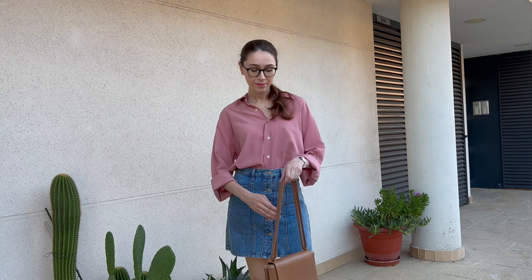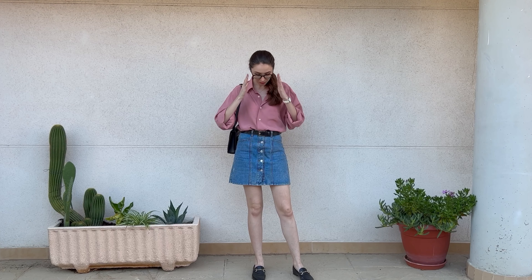I got this skirt a few years ago — I think it's from H&M, but I'm not completely sure. The thing is, I absolutely love this cut and the way it's designed. I think it's super classy and it's one of those pieces that looks great with everything.